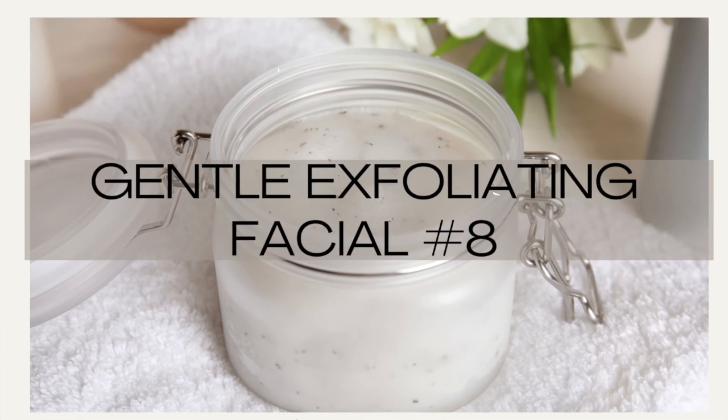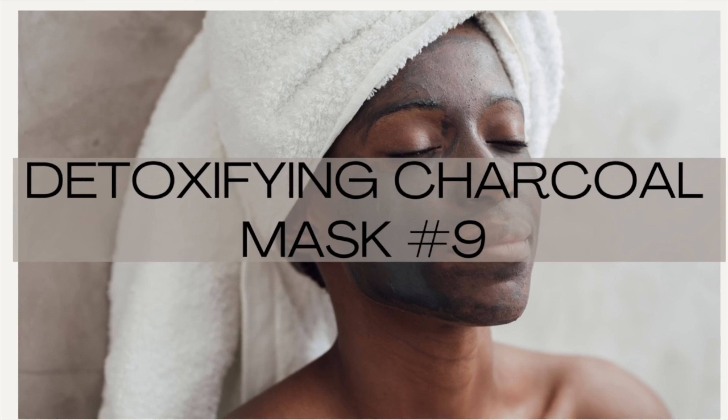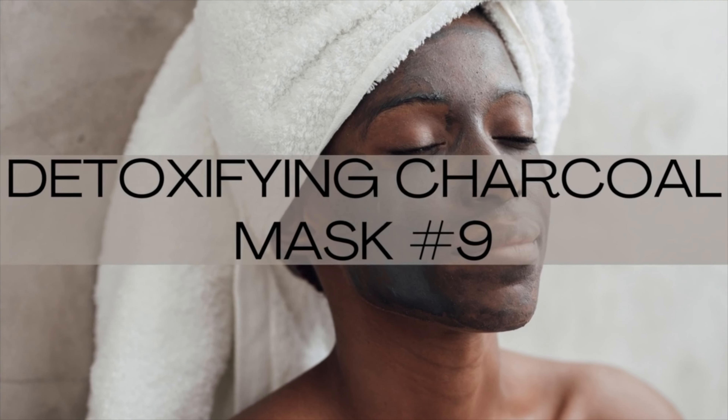Number eight: a gentle exfoliating facial — a gentle technique to remove dead skin cells and reveal a smoother, brighter complexion. Make sure it's not too harsh. I would opt for a facial cleanser that has exfoliant in it, and use it as the second part of your double cleansing routine — especially if your client really needs extra exfoliation.